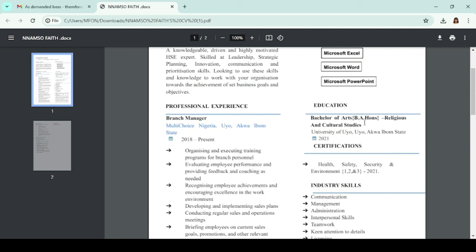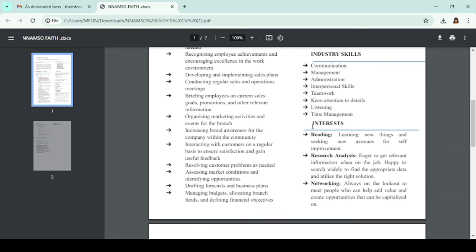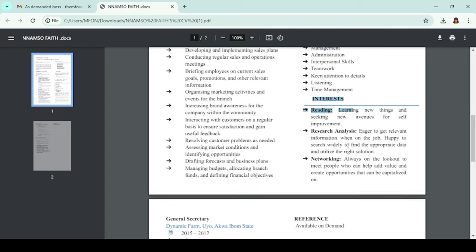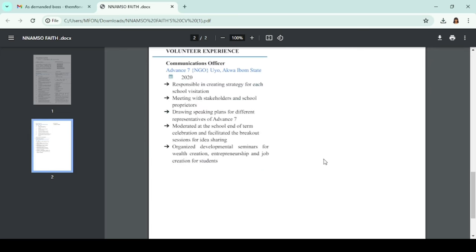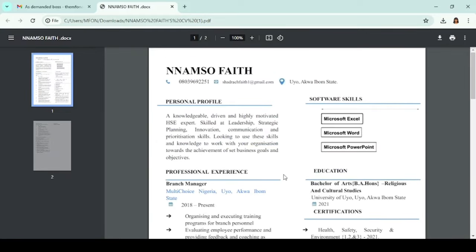The education section is fine. Please take off your year of graduation. For interests — unless you're applying for a master's or a research program, take off this section. Also delete 'Reference available on request' or 'Reference on demand' — that's not needed. Let's move on to the next person.